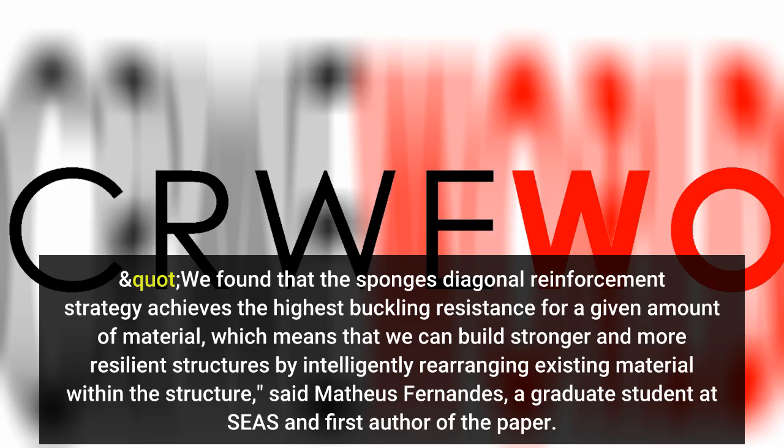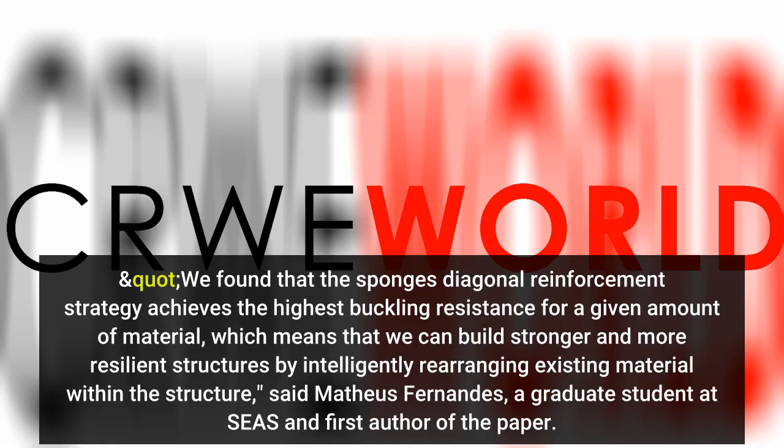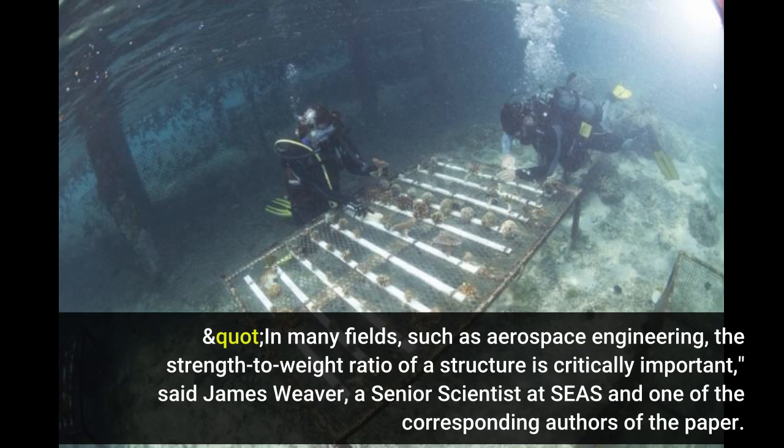We found that the sponge's diagonal reinforcement strategy achieves the highest buckling resistance for a given amount of material, which means that we can build stronger and more resilient structures by intelligently rearranging existing material within the structure, said Mateus Fernandez. In many fields, such as aerospace engineering, the strength-to-weight ratio of a structure is critically important.